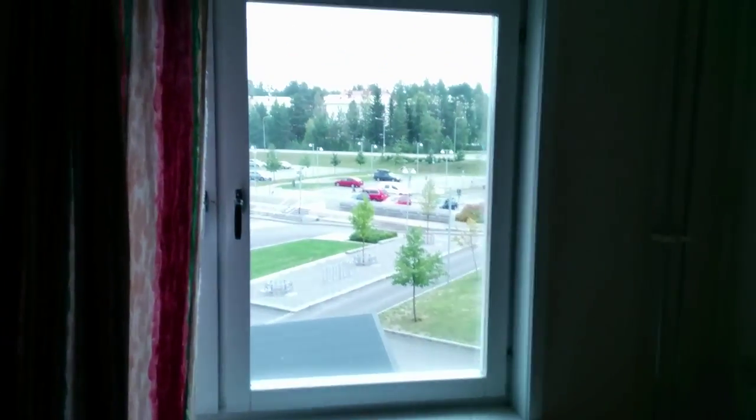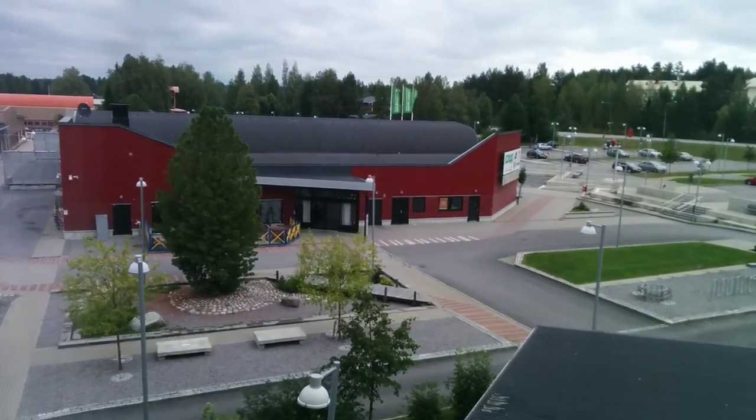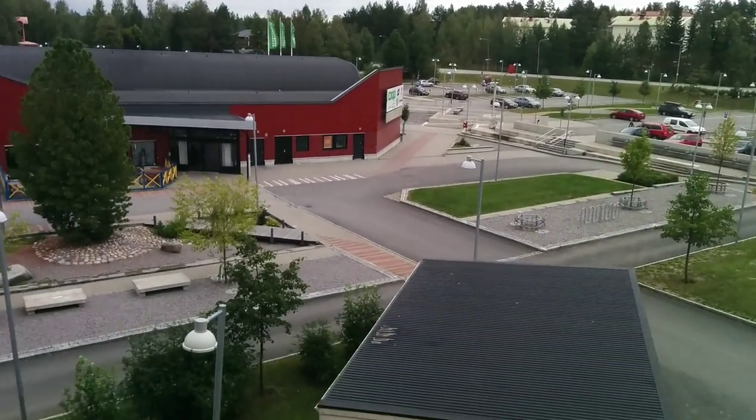Window to the outside. There's a supermarket just across the street. It's kind of expensive though, so I usually take the bus to the supermarket in the other part of town.